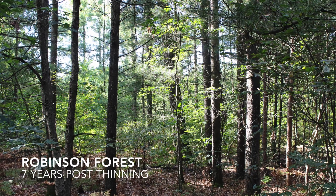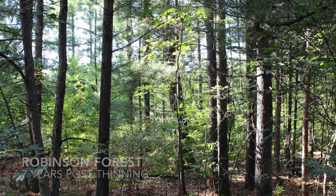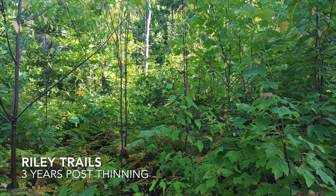The Ottawa County Parks and Recreation Commission has successfully utilized this practice to improve the habitat quality of several parks, including Riley Trails, Hemlock Crossing, and Robinson Forest.